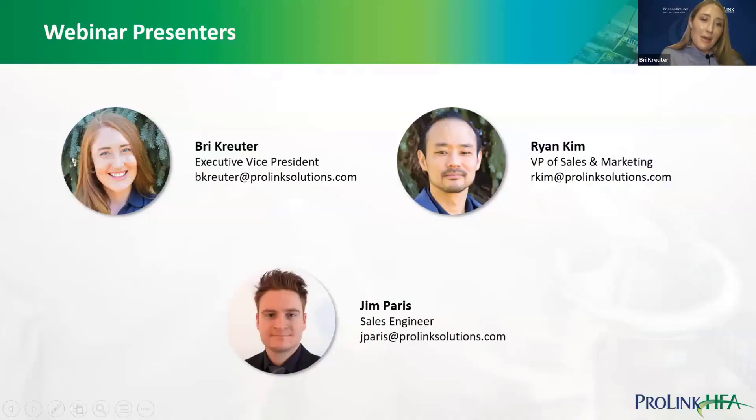I am Brie Cruder, Executive VP for ProLink Solutions. I'm joined by Ryan Kim, our VP of Sales and Marketing, and Jim Paris, our Sales Engineer.